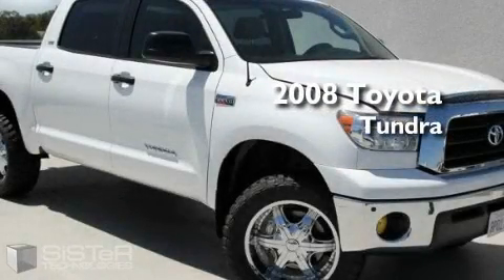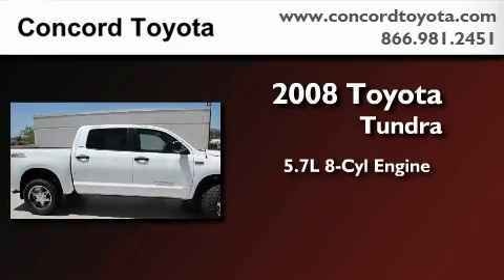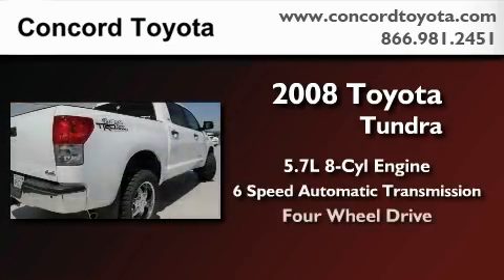This is a 2008 Toyota Tundra. It has a 5.7 liter 8-cylinder engine, a 6-speed automatic transmission, and 4-wheel drive.